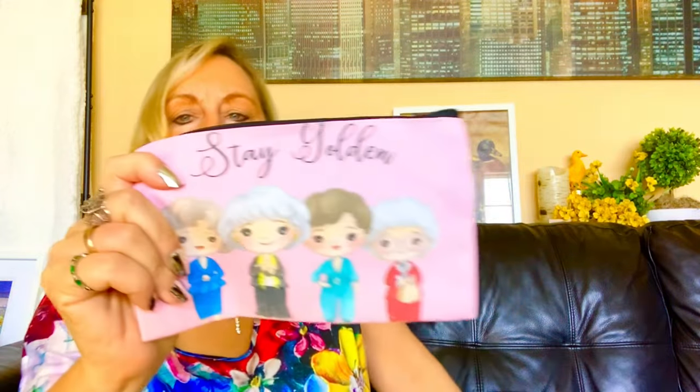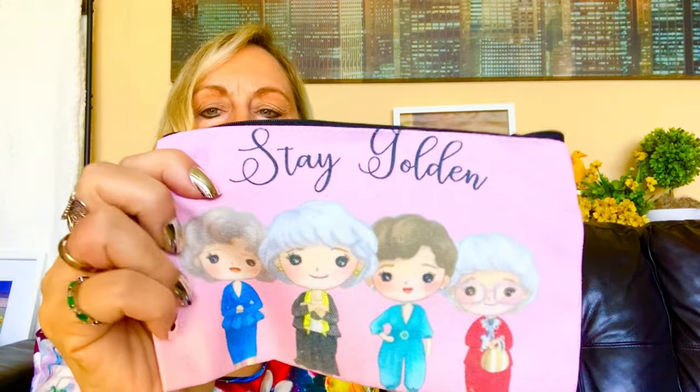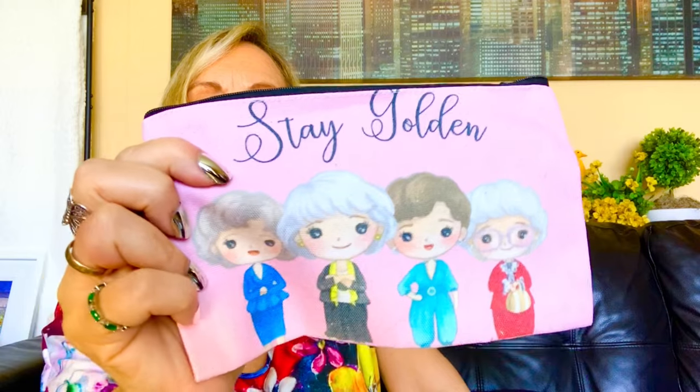Next up, I got this for my sister too. She loves the Golden Girls. Look how cute this is — 'Stay Golden.' Oh my God, are they not adorable? So I got that for her. They made them look like little dolls. Adorable. What did I pay for that? Golden Girls little makeup bag — a dollar thirty-nine.